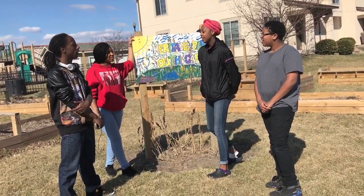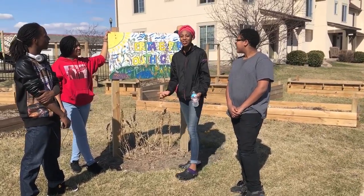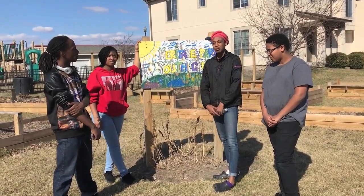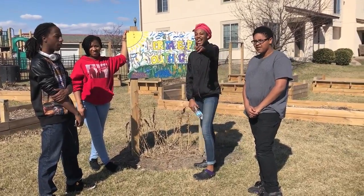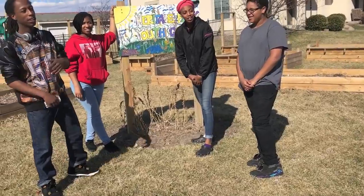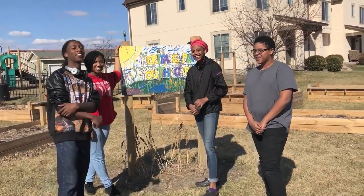Green Garden Bakery sells all summer, so you can catch us at the Annex Farmer's Market, the Broadway Farmer's Market, and the Midtown Farmer's Market. See ya! You put good in, you get good out. Thank you, GGB.